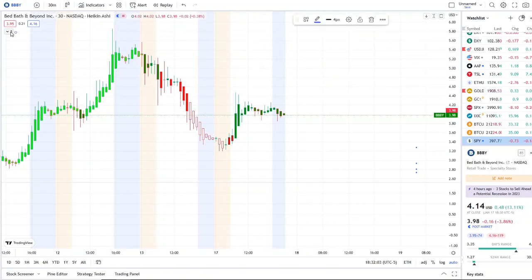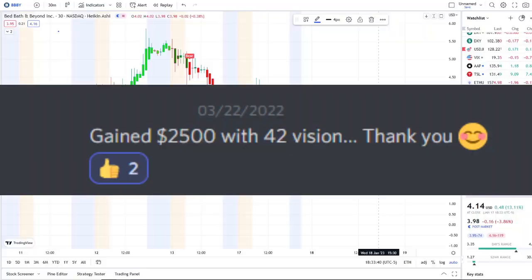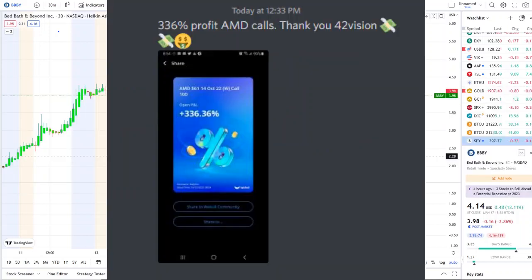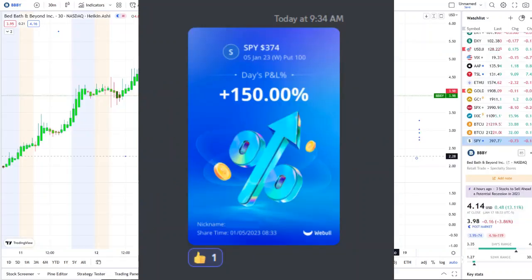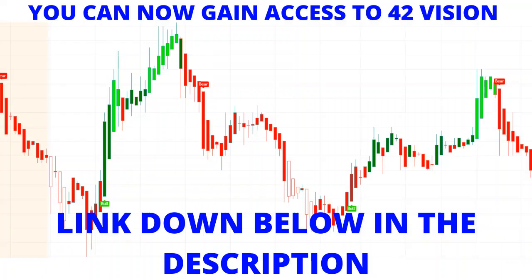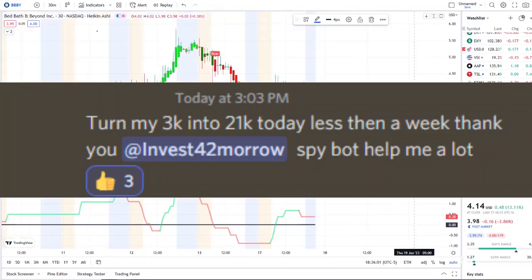You can gain access to the 42 Vision indicator — the link is down below in the description. In today's video I'm going to pull up the inflow versus outflow indicator, which adds that extra layer of confirmation and gives us that edge within the volatility.